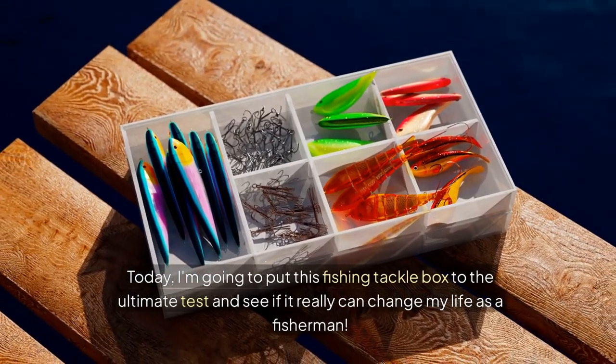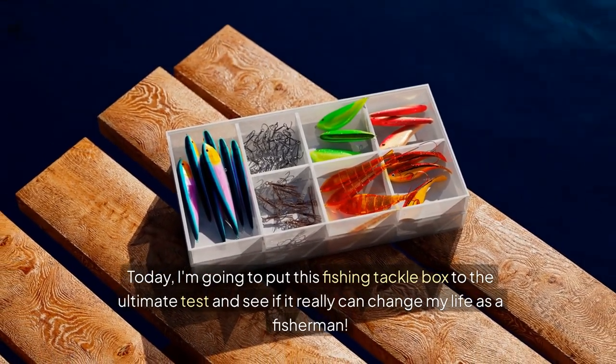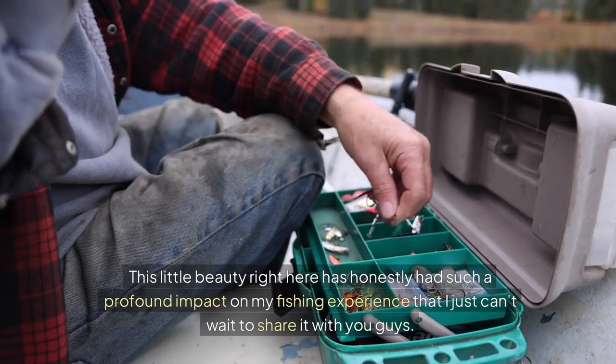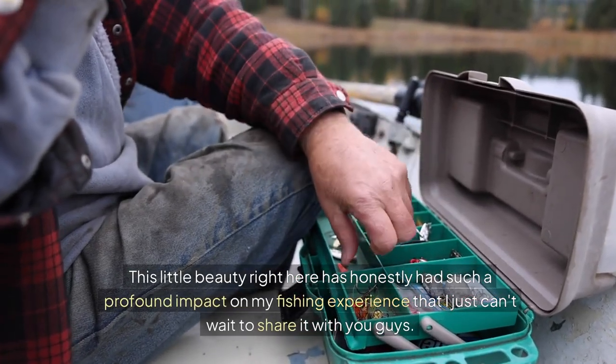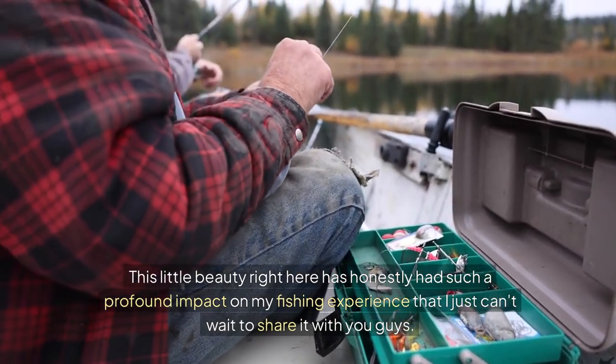Today, I'm going to put this fishing tackle box to the ultimate test and see if it really can change my life as a fisherman. This little beauty right here has honestly had such a profound impact on my fishing experience that I just can't wait to share it with you guys.